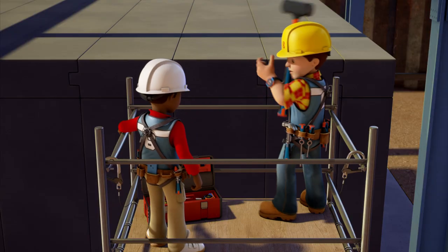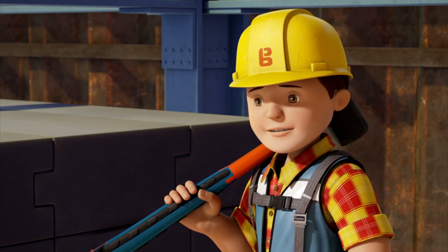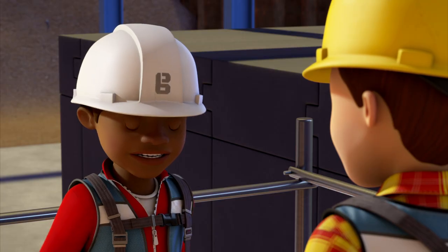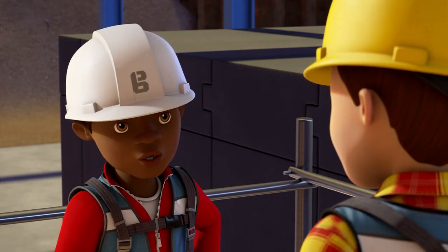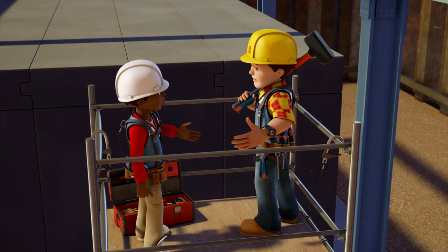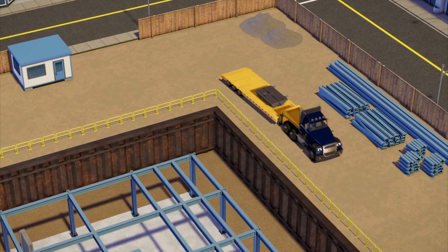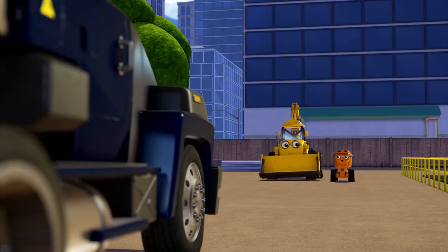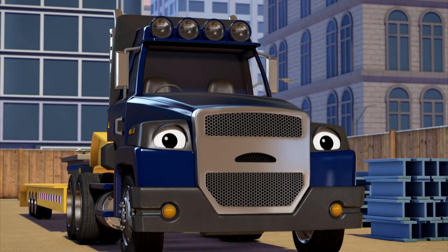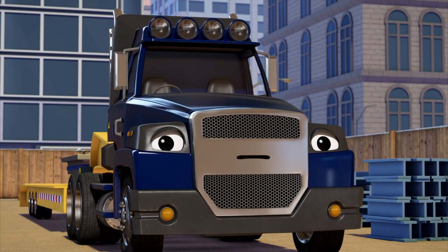Oh Leo, look — you left your toolbox open again. Whoops! Remember when you left it open last time? It got knocked over and all your tools went everywhere. Yeah, that was not cool. Try to remember to shut things when you're finished with them. Okay, will do Bob.